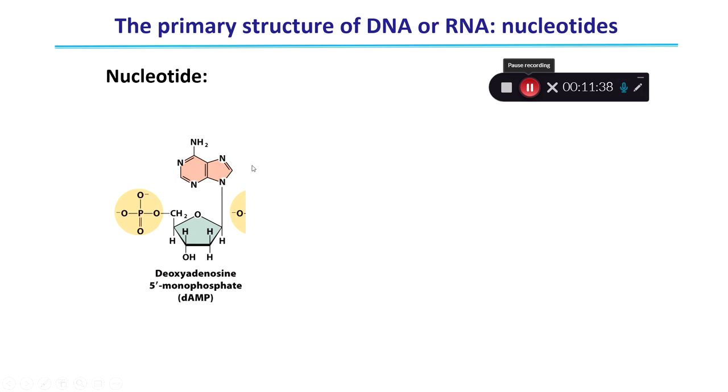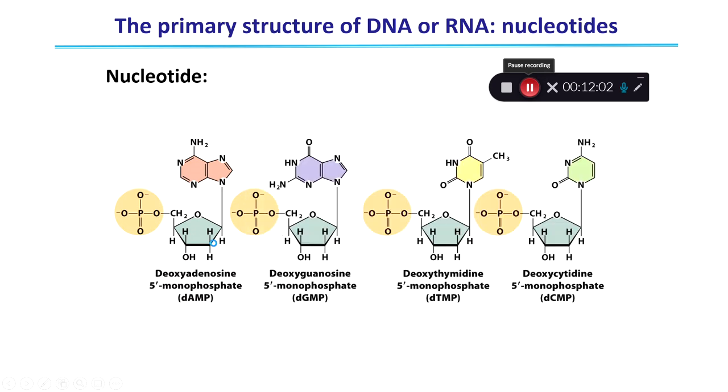Stitching them all together, this is what a nucleotide looks like. This is an adenine nucleotide — a deoxyadenosine monophosphate, meaning it's by itself, not linked up in a double helix. Here's the five-prime carbon linked to a phosphate group, and here's the one-prime carbon linked to its nitrogenous base. Note the lack of an OH group at the two-prime carbon — this is a deoxyribose base. We have very similar structures for each of the other three remaining nucleotides: guanine, thymine, and cytosine.